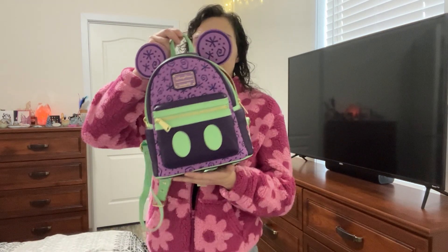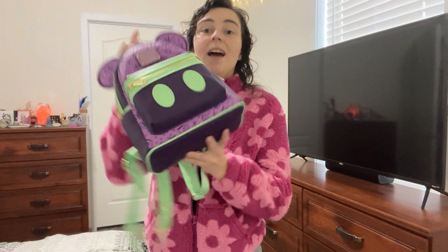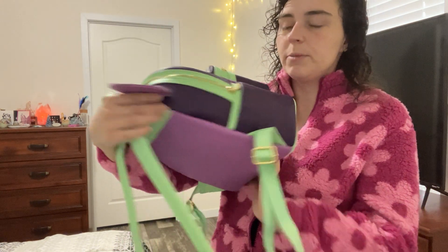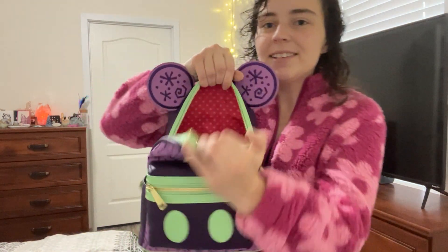On our trip I of course grabbed myself a backpack, like I do, and I got the Manhattan Tea Party one. I am still absolutely in love with it — the colors were just really fun for me. I almost grabbed the Main Street Trolley one because it's really fun and cute, but I ended up going with this one and I'm glad I did.